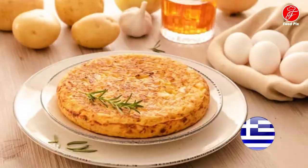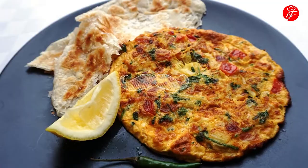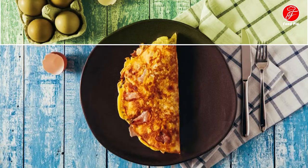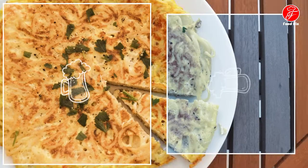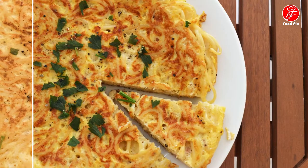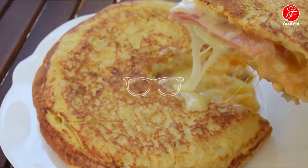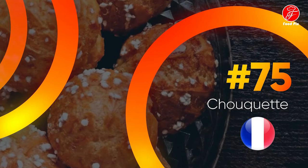Number 76: Omelette from Greece, score 4.2 from 5. Although both dishes have a similar name, the Greek omelette is nothing like the French omelette — it is instead more like a frittata. The dish consists of fried potatoes, eggs, and vegetables such as bell peppers. The combination is baked on both sides until ready for consumption. It is recommended to serve the omelette with sausages, lemon wedges, and a salad on the side.